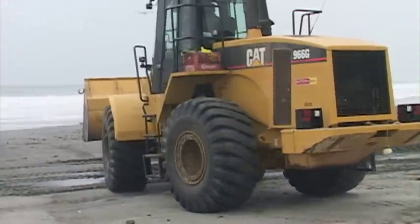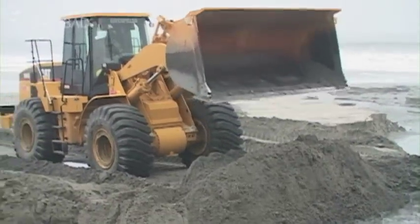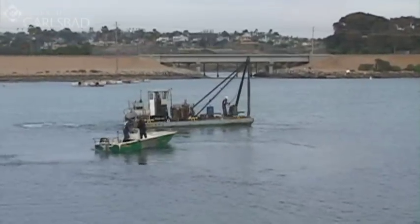Work typically takes place during the off-season to minimize the inconvenience to beachgoers and effects on local habitat. Regular lagoon dredging started back in 1954.